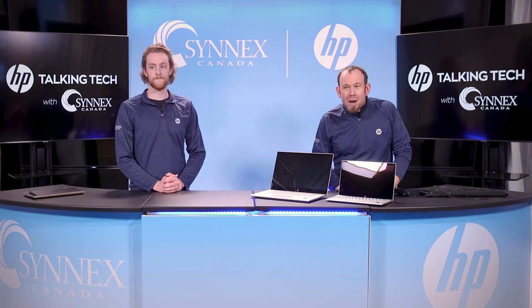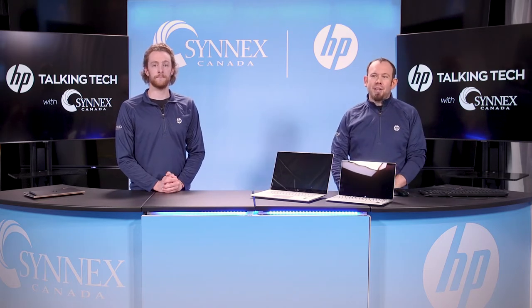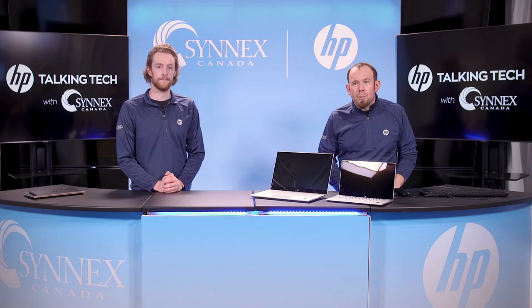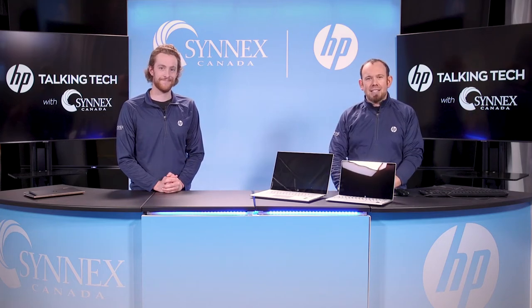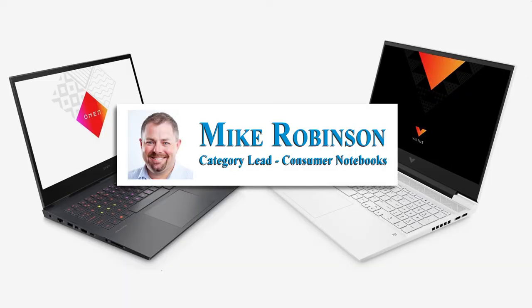Welcome back. At this time, I'd like to introduce Mike Robinson, our category lead for consumer notebooks at HP Canada to our show. Hey Mike, welcome to Talking Tech with Cynix. Hey Pete, good to see you, and thanks for having me today.